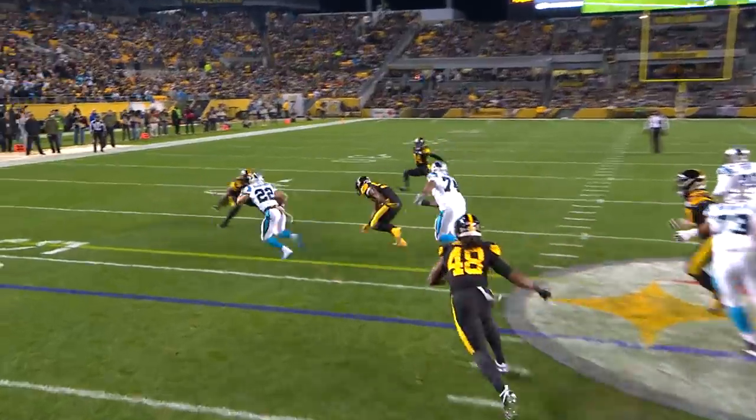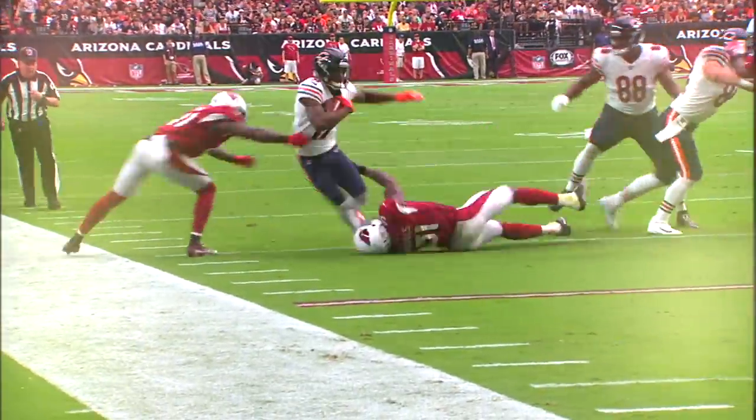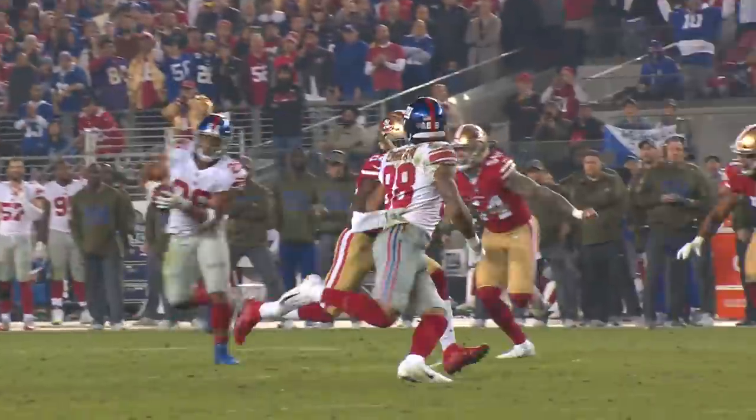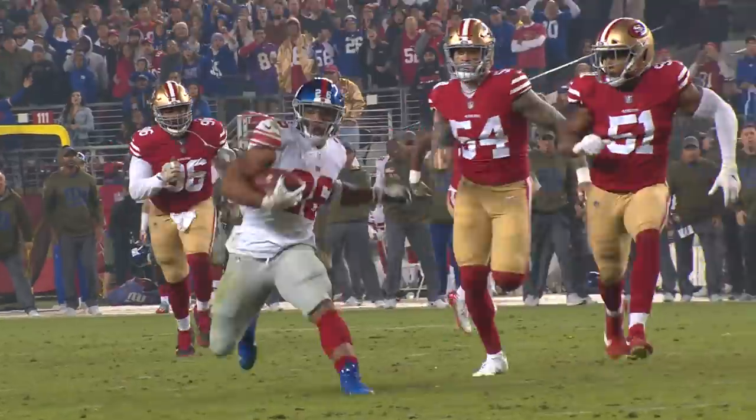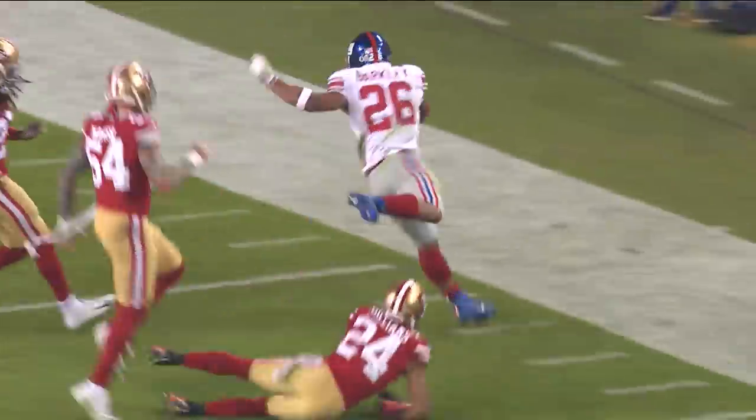Wilkins inside the 10-5. McCaffrey — another first down, another big run. But he then goes underneath to Barkley. And here goes Saquon as he turns Sermon around and then leaps out of bounds.